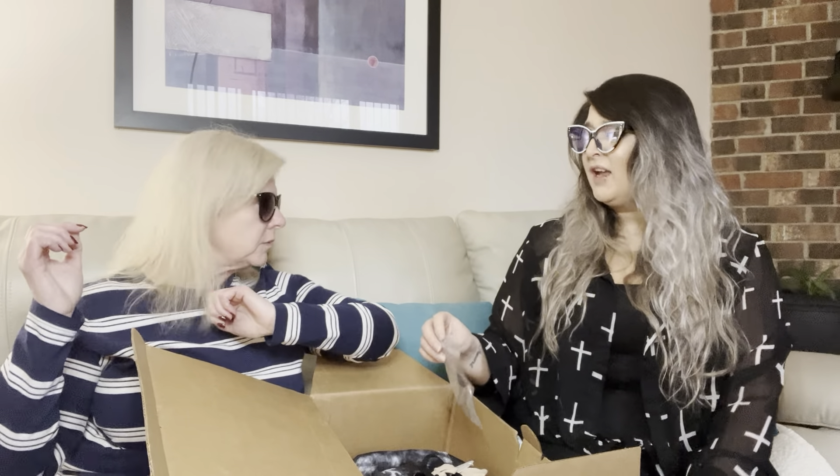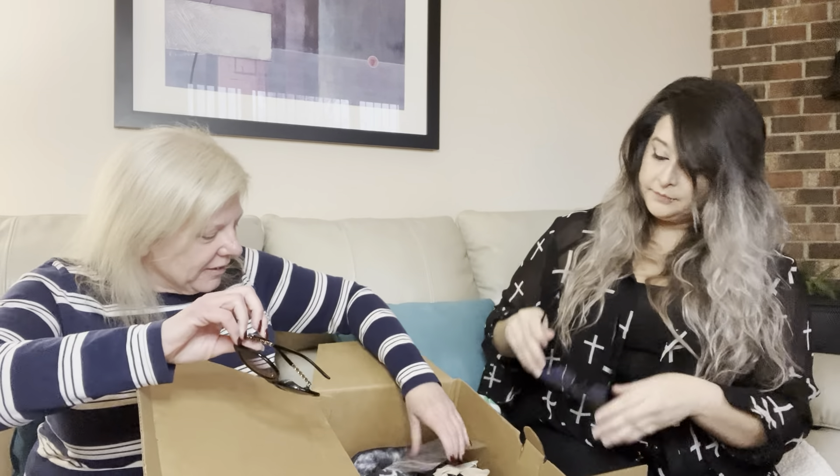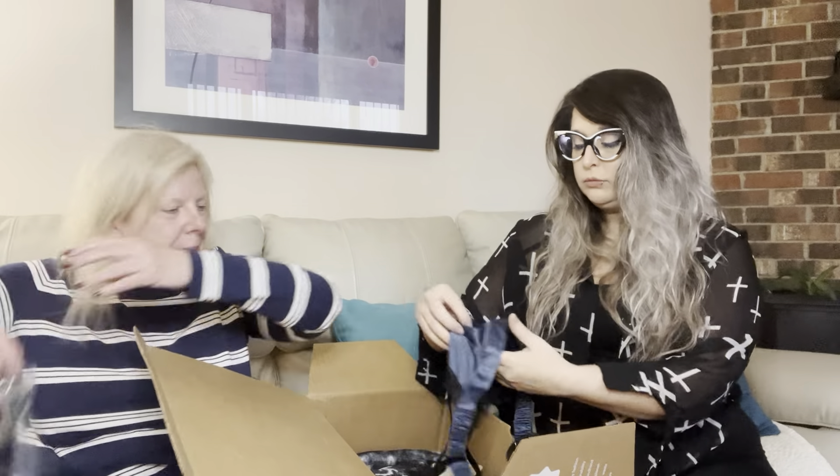The label is all ripped off and I don't think it has a name on it, but they're adorable. I see 'China' on the inside — the branding is all worn off. They're so cute though! We get to try the stuff on that comes out of the box — they were made for you. You can see right through them, they're very cute.